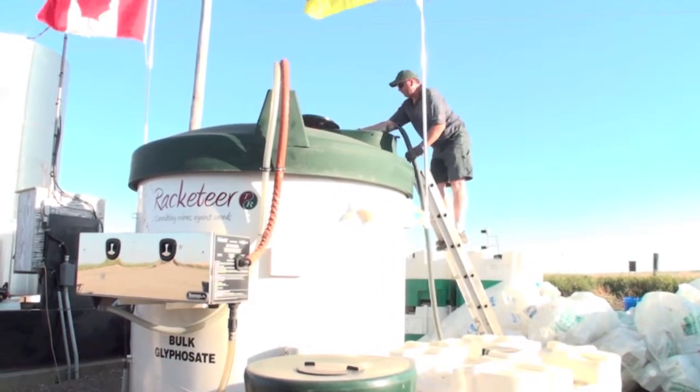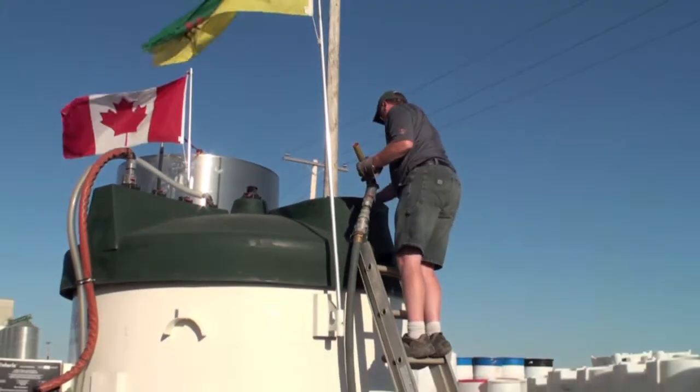The Racketeer system improved our operation just by simply saving us time. We're 25 miles from town, so we have chemical on the farm all the time. We don't have to run to town for glyphosate. Comparing it to Roundup and Touchdown, it's just as effective and it saves us a lot of money.